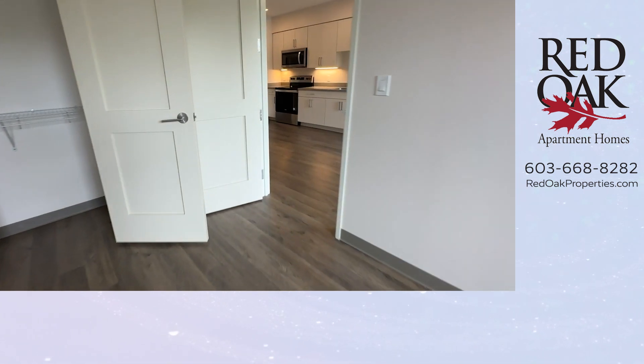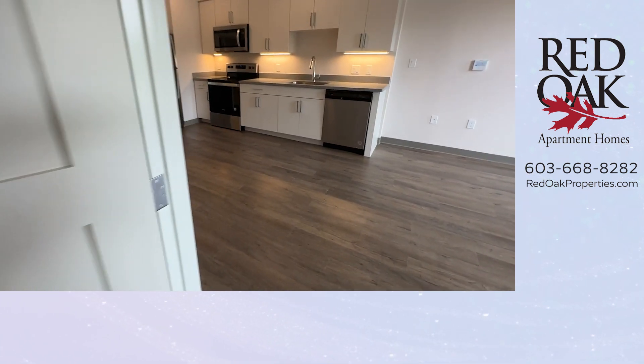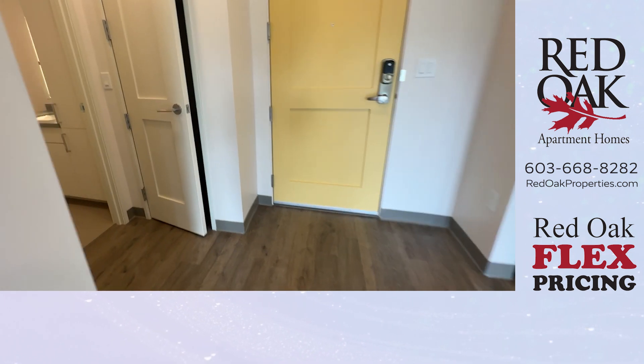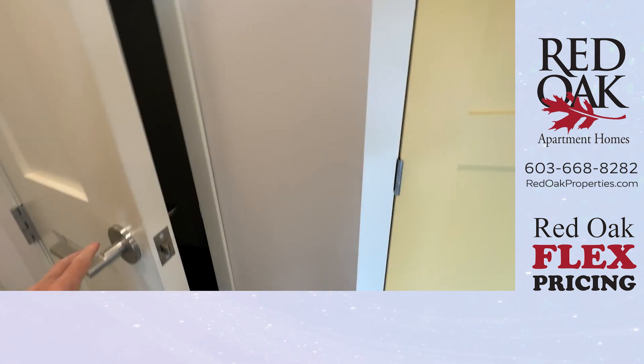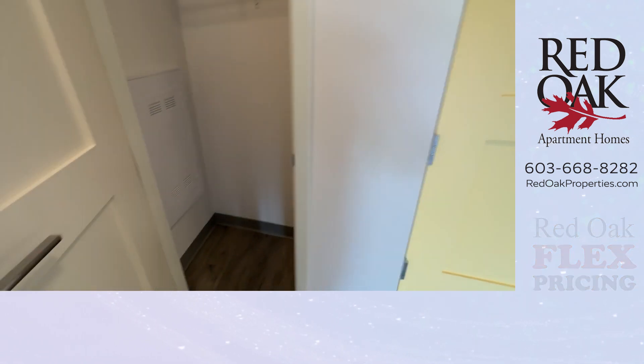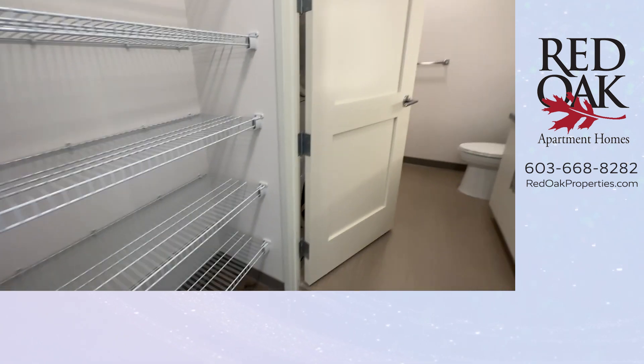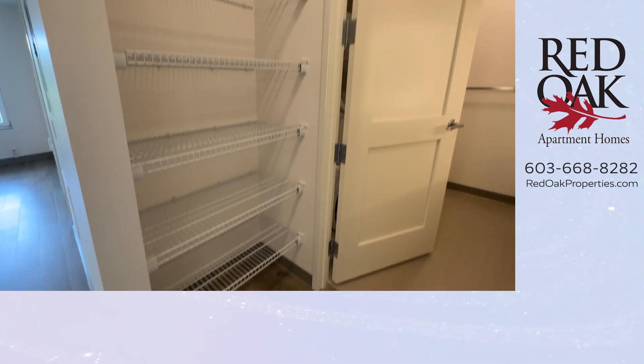We have additional residence storage on our lower level as well as bike storage too. When you come in from the hallway, you will find a coat closet. This is pantry and linen storage.